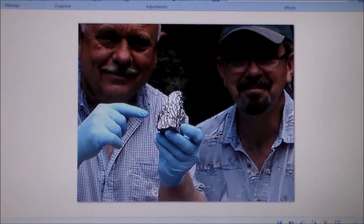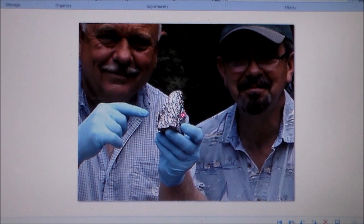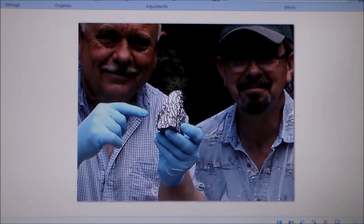This is a picture of me and my brother — we purchased it together. That's me on the right and him on the left, shown here for size comparison.